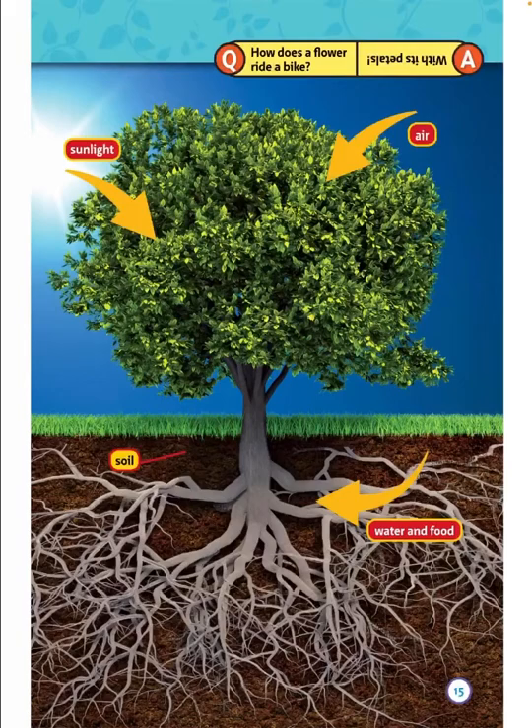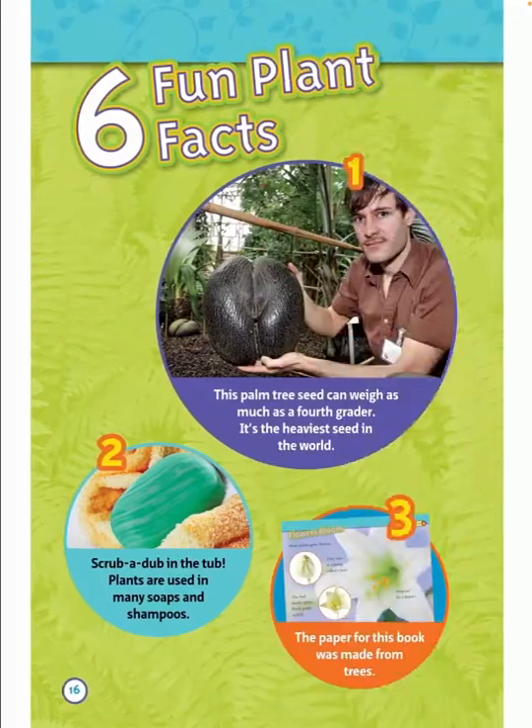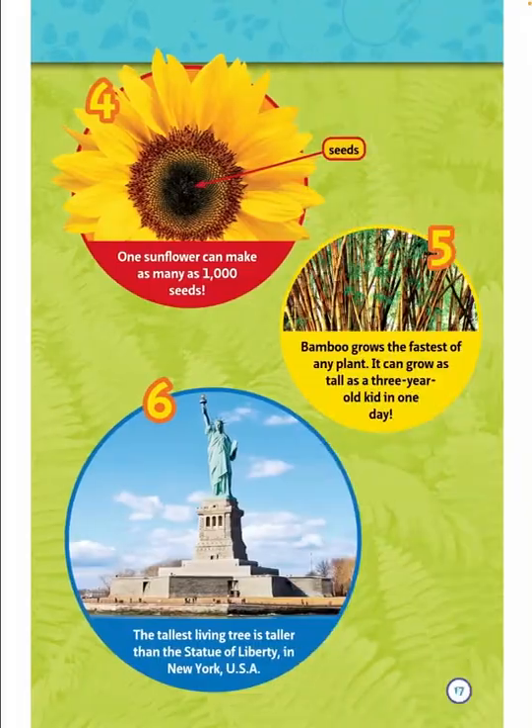Sunlight, air, soil, water, and food. How does a flower ride a bike? With its petals! Six fun plant facts: One, this palm tree seed can weigh as much as a fourth grader — it's the heaviest seed in the world. Two, plants are used in many soaps and shampoos. Three, the paper for this book was made from trees. Four, one sunflower can make as many as one thousand seeds. Five, bamboo grows the fastest of any plant — it can grow as tall as a three-year-old kid in one day. Six, the tallest living tree is taller than the Statue of Liberty in New York, USA.